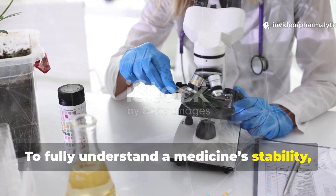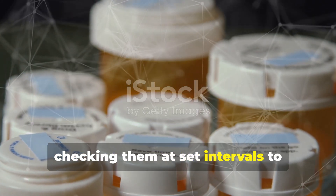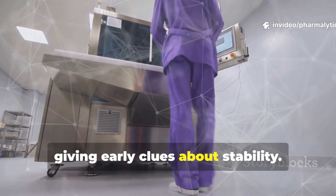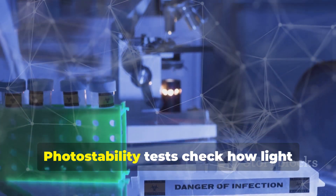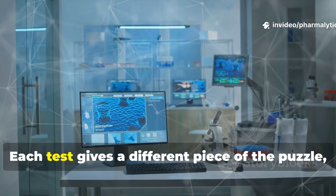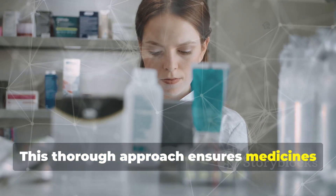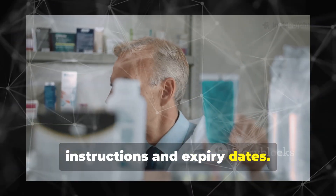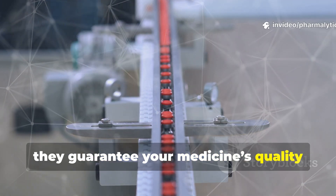To fully understand a medicine's stability, we run several types of tests. Long-term studies store medicines under normal conditions for years, checking them at set intervals to determine real shelf life. Accelerated studies use higher temperatures and humidity to speed up changes, giving early clues about stability. If accelerated tests show issues, intermediate studies at milder conditions provide extra data. Photostability tests check how light affects the medicine, while stress tests expose it to extreme conditions to reveal how it breaks down. Each test gives a different piece of the puzzle, helping us predict how a medicine will perform in the real world. Regulators use this data to set storage instructions and expiry dates, and these tests are essential for global distribution, especially in challenging climates. Together, they guarantee your medicine's quality from production to your home.